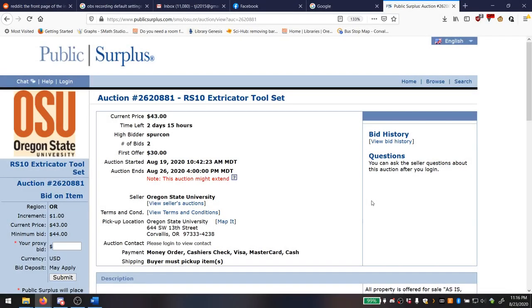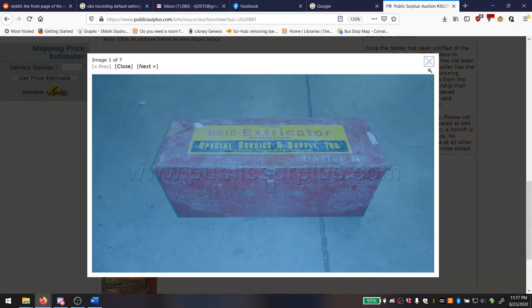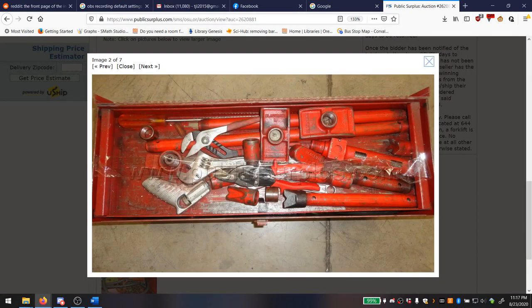Next we have Auction 2620881: an RS10 Extricator tool set. Even with the pictures I had to Google this one — the pictures don't necessarily reveal what it is if you're unfamiliar with the tool. I kind of interpret this through a dualistic lens — I think of it as either angels or demons, meaning either an angel or a demon would be interested in purchasing this.